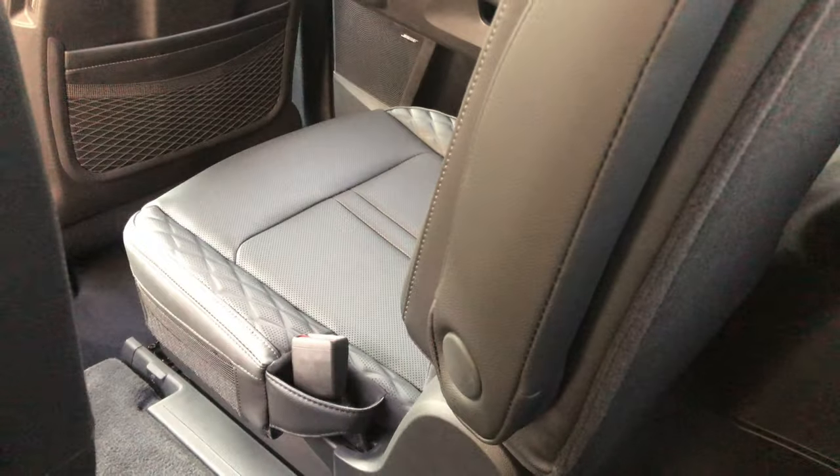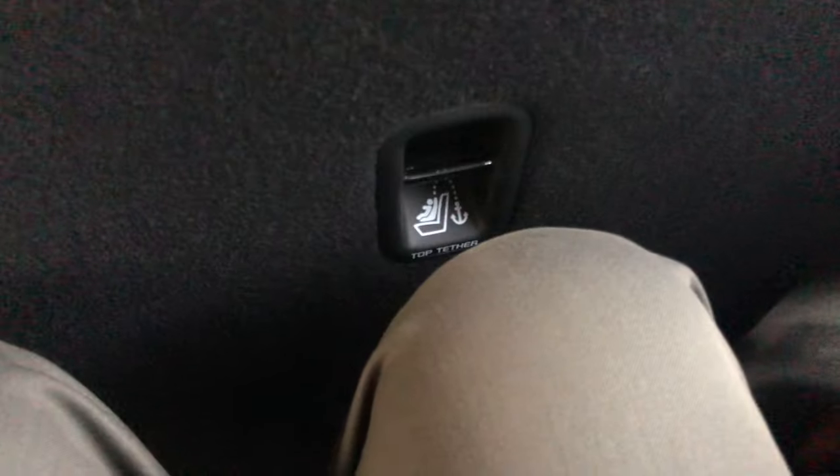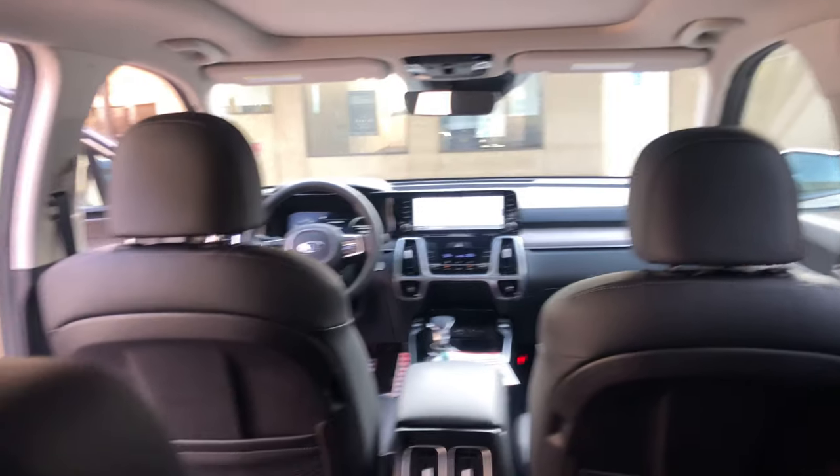All right, now I am in the third row. I've got plenty of legroom even with the second row seat scooted up a bit. That's the normal sitting position for the second row, and I still fit perfectly fine. You could not do this in a 2020 Kia Sorento — I could not fit in the third row of a 2020 or any of the earlier years, which is really cool.